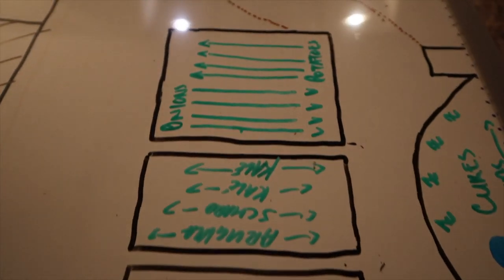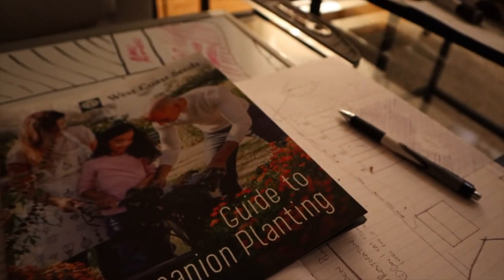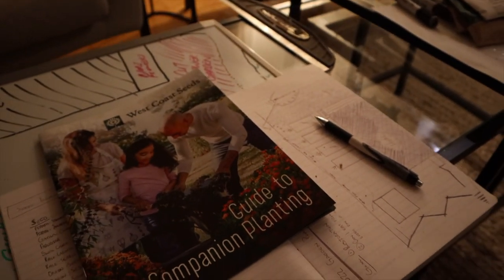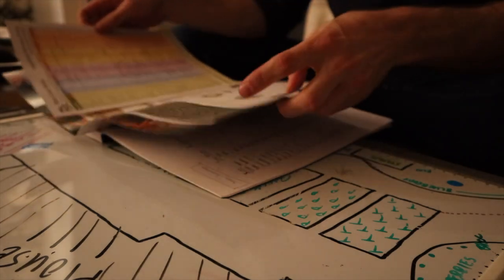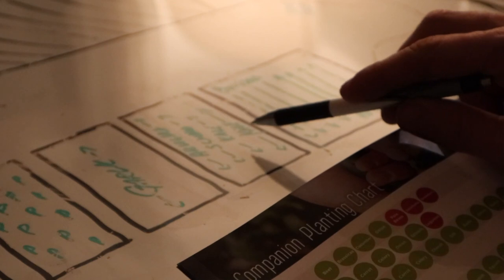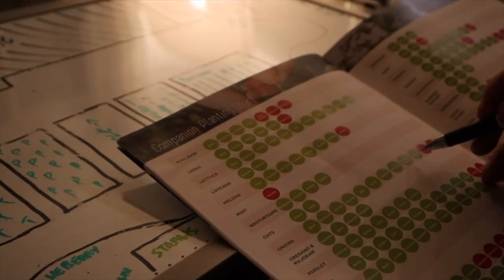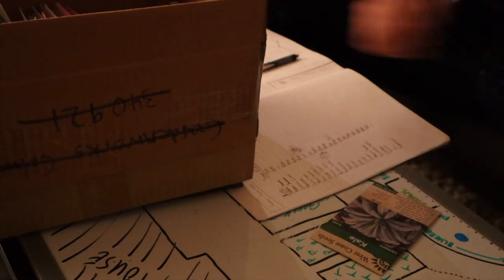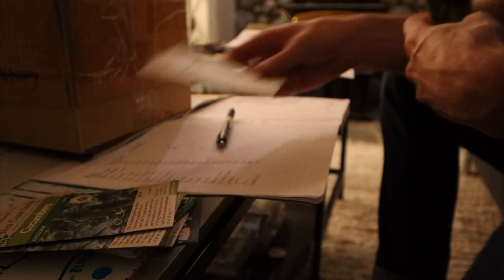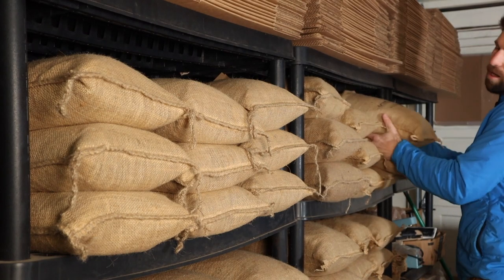One of the things that was really concerning me was companion planting, so I used the amazing companion planting guide from West Coast Seeds to make sure all of the plants I'm going to be putting in my garden are beside plants that will support them, and that nothing is beside a competitor plant. We're in a really good place on that front. The last thing I had to do was a quick seed inventory to make sure I have all the seeds for today, so I'm feeling pretty good about where we're at.